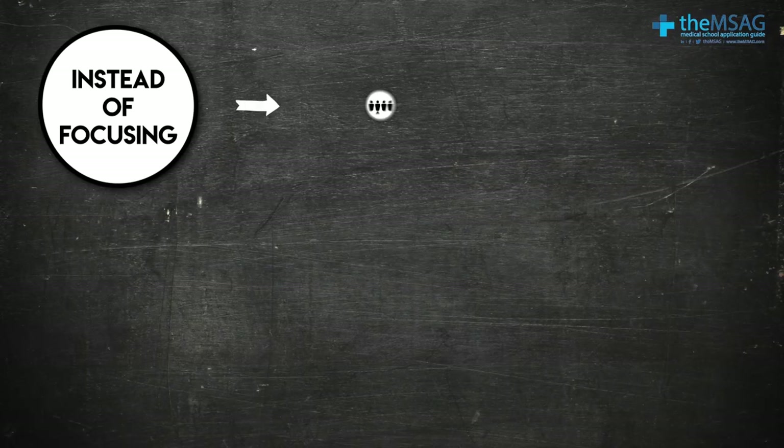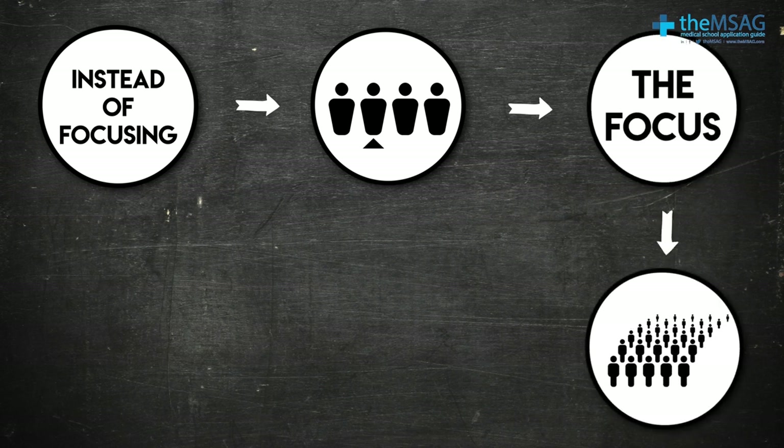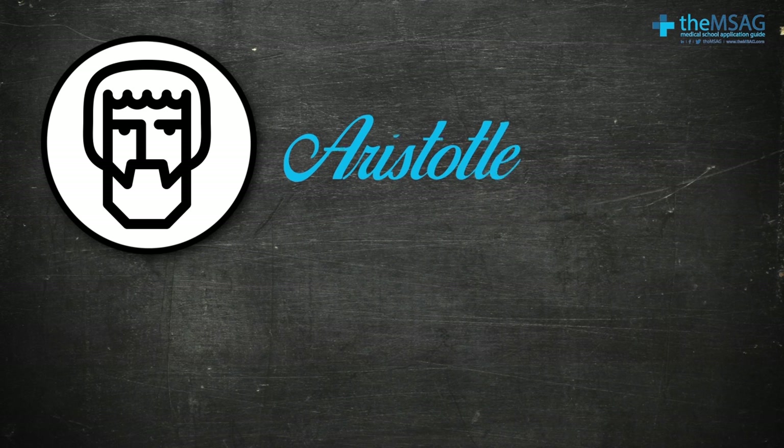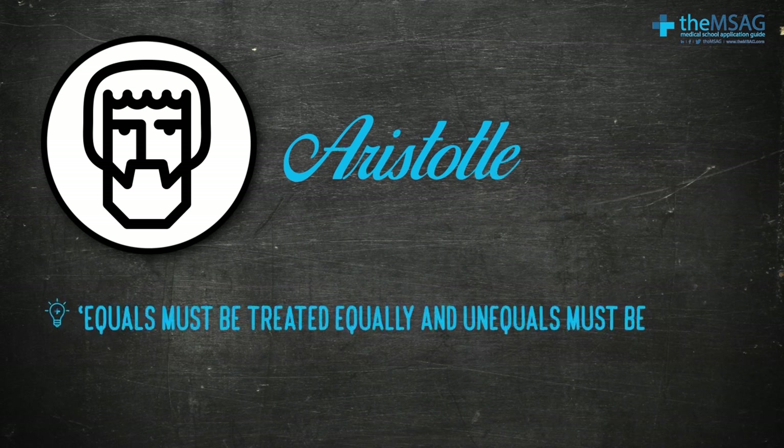We've made it to our final ethical pillar: justice. I like to think of this one as a bit of an outsider, because instead of focusing on one individual we're looking more at populations and the concept of fairness between different people. This pillar is often attributed to Aristotle, who is believed to have said: 'Equals must be treated equally and unequals must be treated unequally.' What we're saying is that not everybody has to be treated exactly the same, but two people with exactly the same demographics and health problems should be.